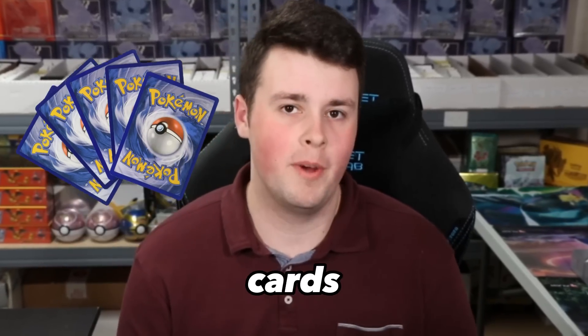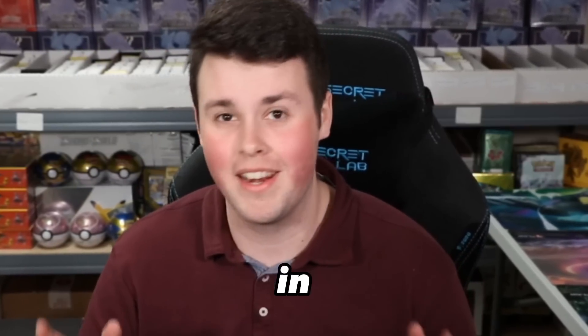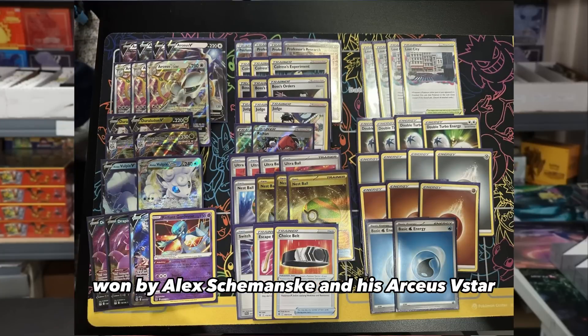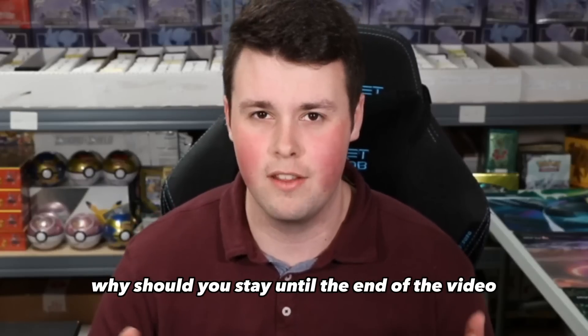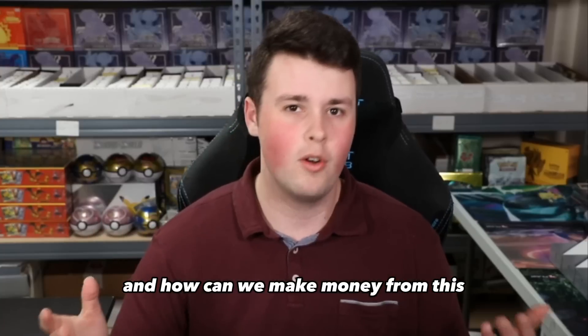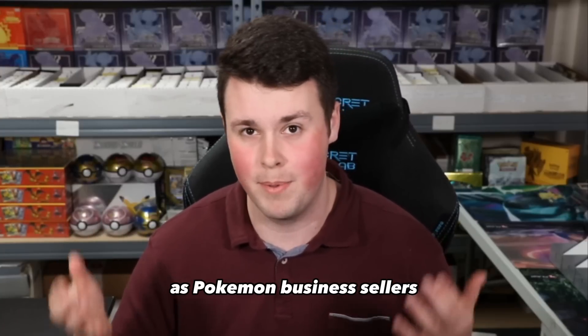In what seems like the blink of an eye, several Pokemon cards have increased over hundreds of percent in the past month. This is mainly contributing to the release of Scarlet and Violet and the new rotation that has just occurred, making sure that all sets Battle Style, Sword and Shield, and on are legal. This past weekend, the International Championships in Europe just occurred, won by Alex Shemansky and his Arceus V-Star Duraludon deck. Why should you stay until the end of the video to win a booster box? And how can we make money from this as Pokemon business sellers?